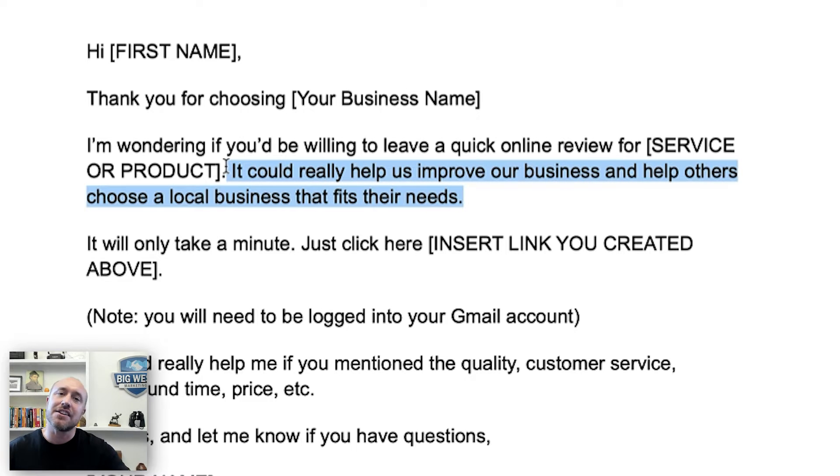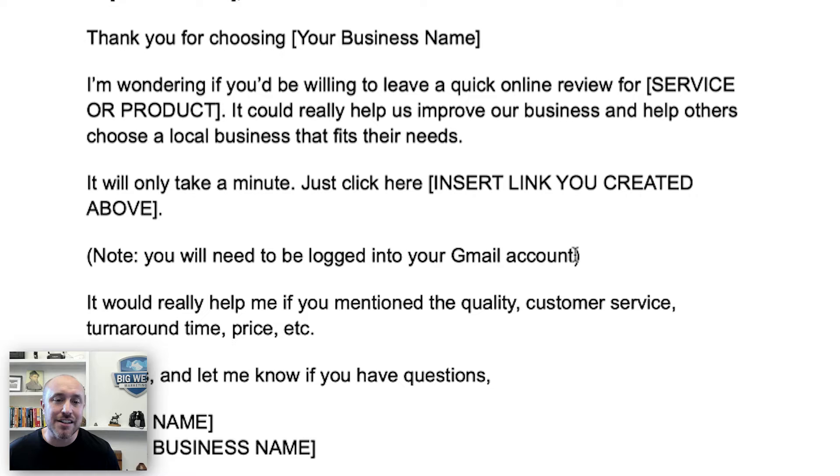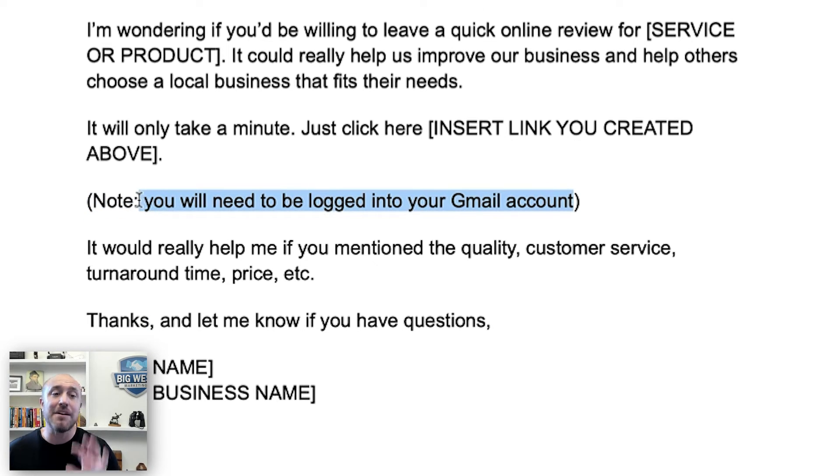Tell them it could really help you improve your business and help others choose a local business that fits their needs — this gives a reason why leaving a Google review matters. Also tell them it's only going to take a minute, because a lot of people won't do it even if they loved your product or service. If you tell them upfront it'll only take a minute, you're good to go. Include a note that they need to be logged into their Gmail account to leave the review, so they don't get confused by a login screen.